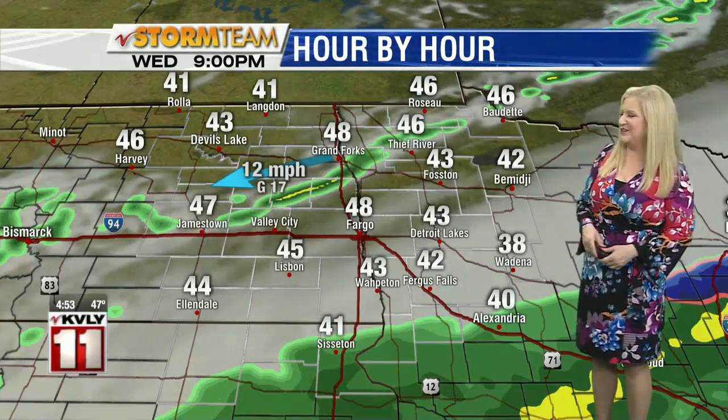Temperatures are going to range from some 40s to some 50s. It's not going to be the warmest day in the world. And as we head into the nighttime hours tonight, we're still dealing with some of these showers, but gradually they do move on.